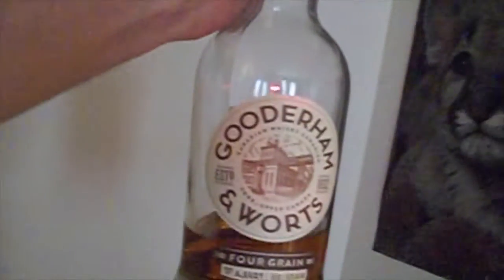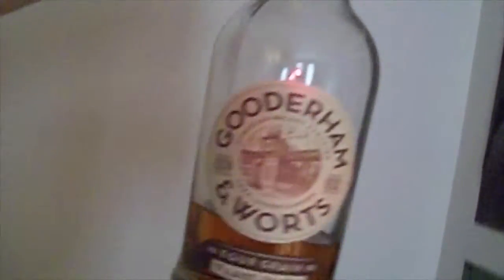I got 85 bottles right now, and we've only gone through about 10 of them. Here we are — some more. Gooderham and Worts. Oh, that's getting low. That's a four-grain Canadian whisky. Very nice. It's got rye, wheat, malt, and corn.